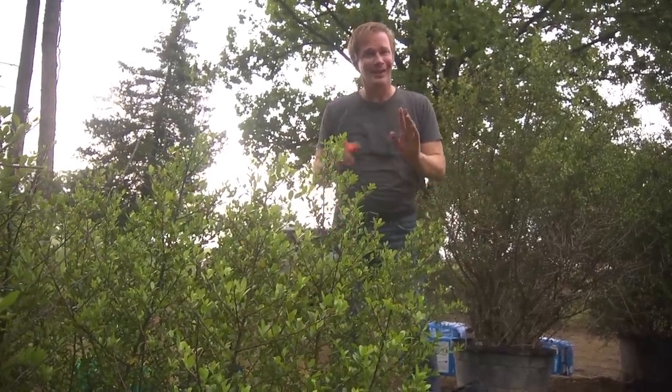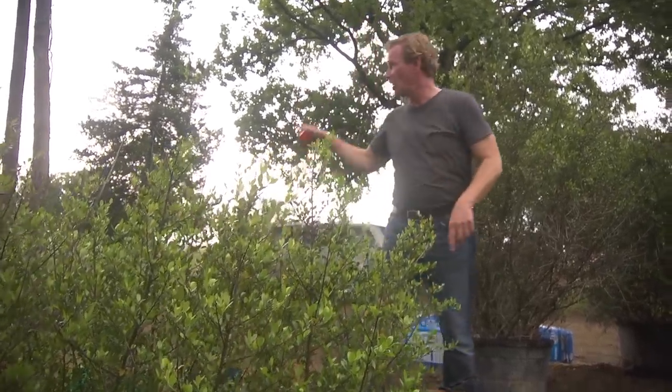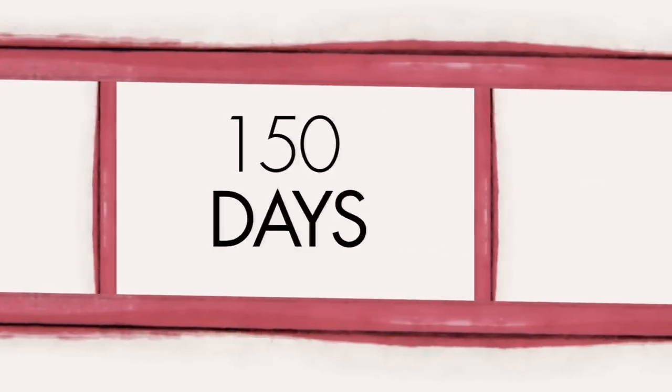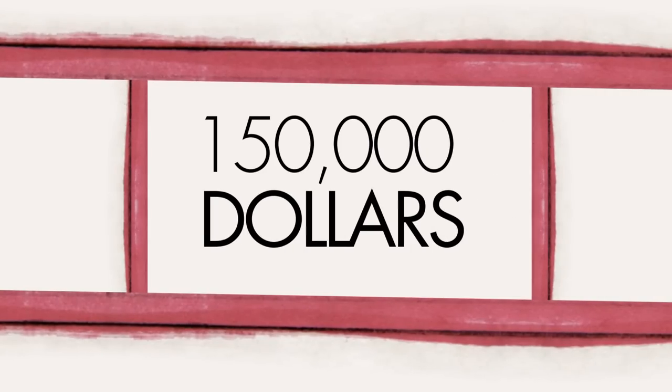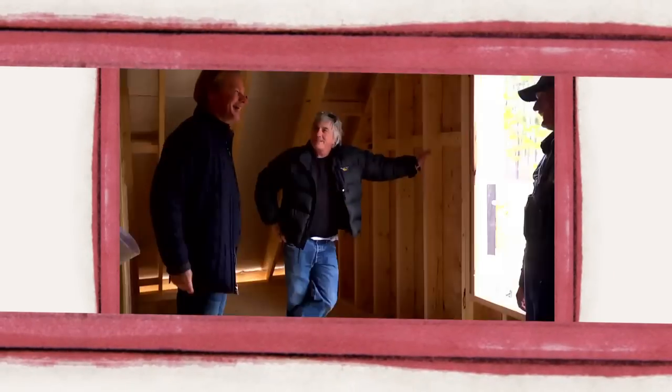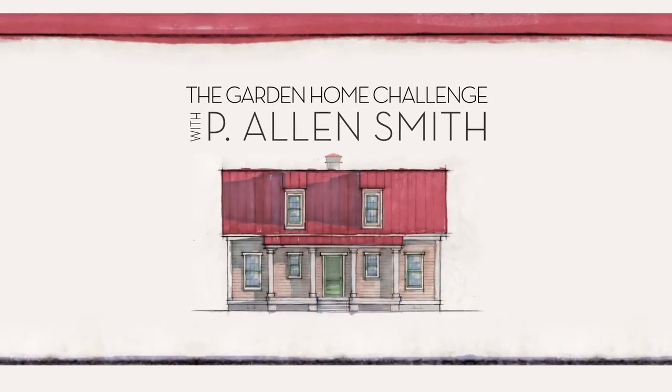It's nice when plants do exactly what you want them to do. Like in this case, they're blocking the view of that car. They say an eco-friendly house can't be built in 150 days for $150,000, and I say it can. I'm Alan Smith. Join me as I push the limits with time, budget, and creativity with the Garden Home Challenge, exclusively on eHow Home.